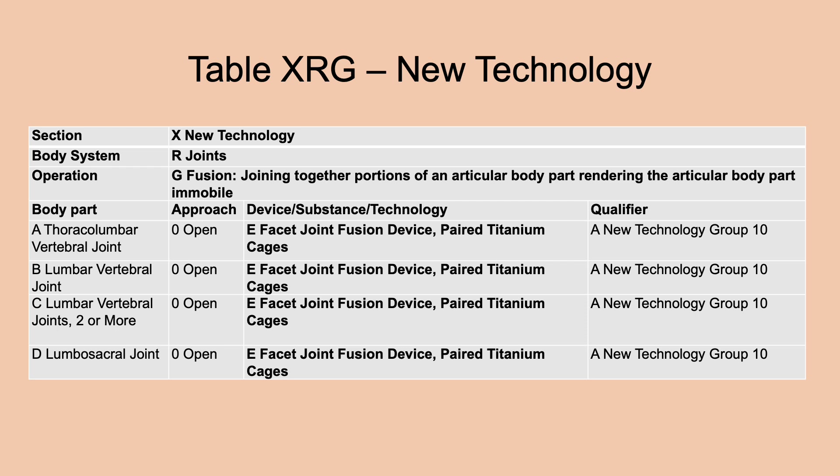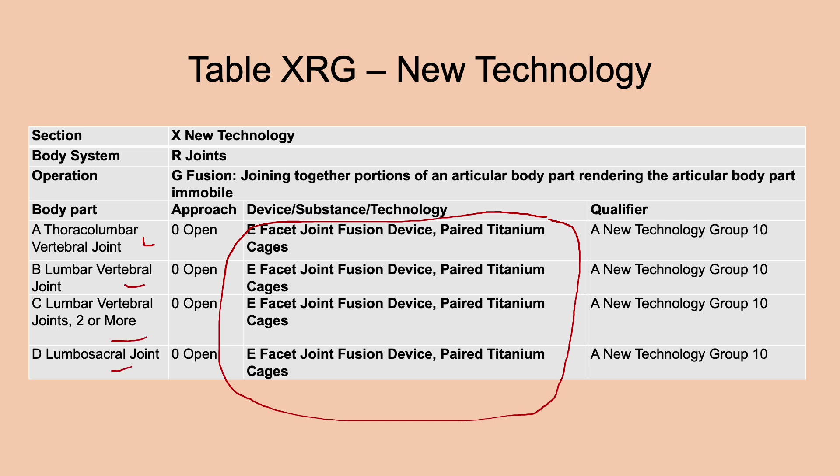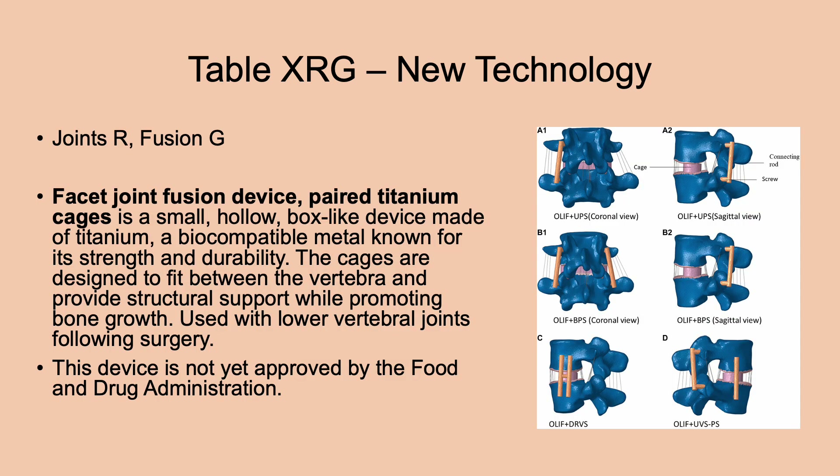A second new technology change involves joints with root operation fusion: facet joint fusion device, paired titanium cages, for lumbar and thoracolumbar vertebral joints. These are small, hollow, box-like devices made of titanium — a biocompatible metal known for its strength and durability. The cages are designed to fit between vertebrae and provide structural support while promoting bone growth following surgery. This device has not yet been approved by the Food and Drug Administration.